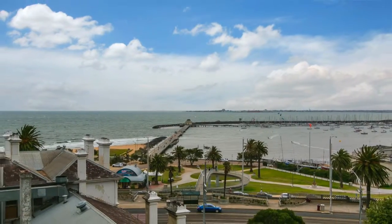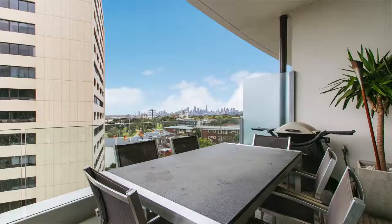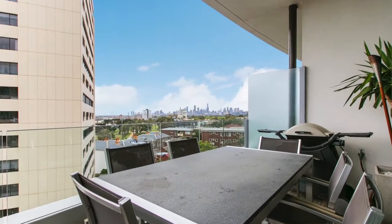Hi again folks, Matt White from Ray White Port Phillip. Good to see you again. What a wonderful apartment we have for you today. We've got full bay views and views of the Melbourne CBD and an absolutely stunning apartment to go with it.